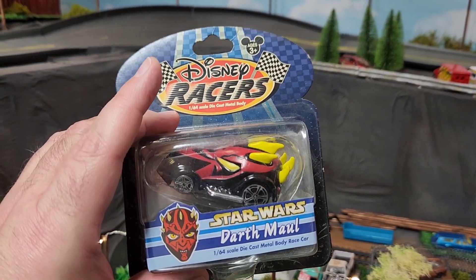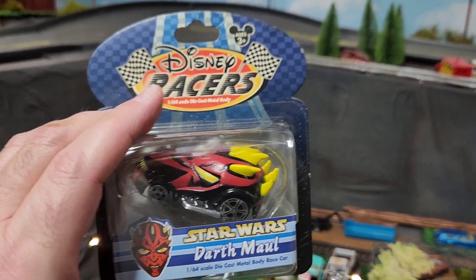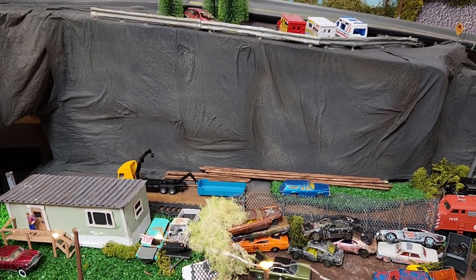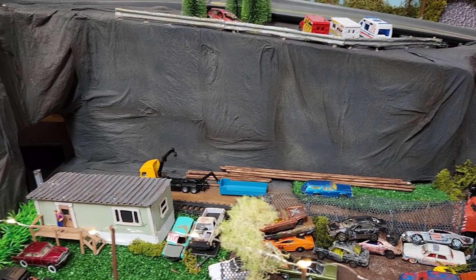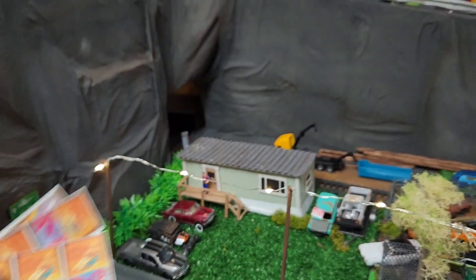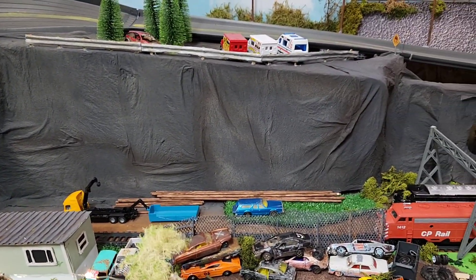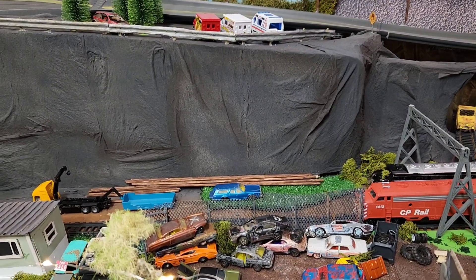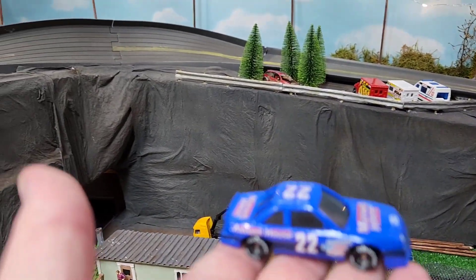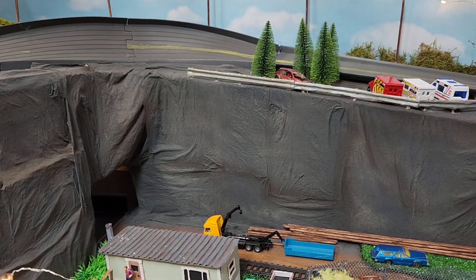He sent me a Disney's Racers Darth Maul Star Wars — that was one of the prizes. Sorry, I'm holding my camera because my thing is broken. But got some decals here. And he also — I went to visit him.